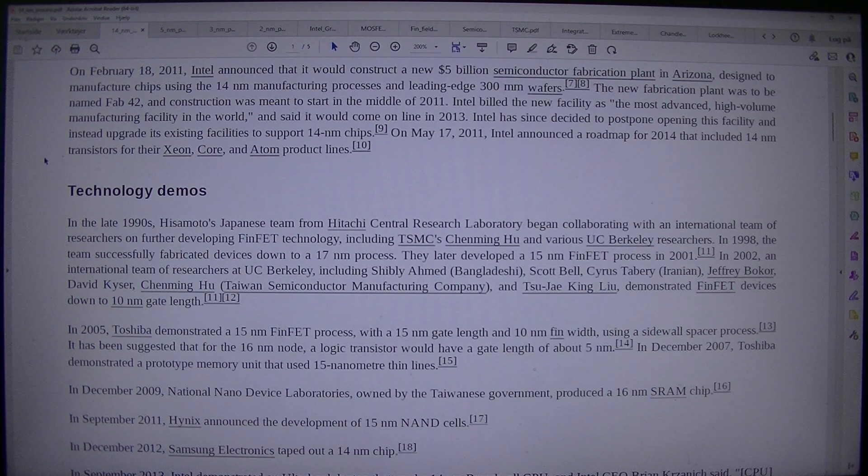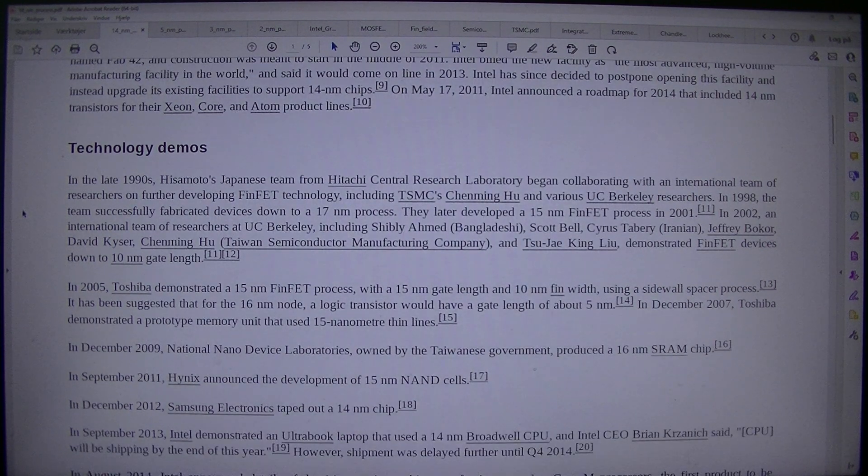On the 17th of May 2011, Intel announced a roadmap for 2014 that included 14nm transistors for the Xeon, Core, and Atom product lines. Technology Demos.